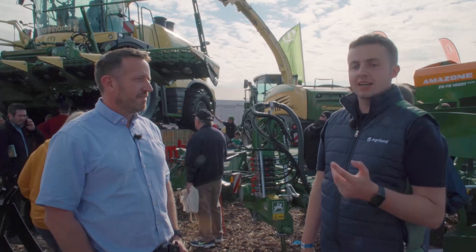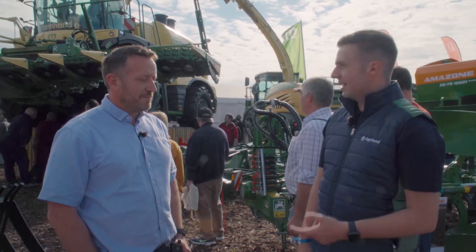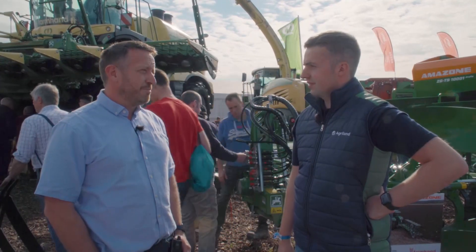There's quite a lot of variety at the Farmhand stand here at the National Ploughing Championships. I'm joined by Declan Smith, the machinery demonstrator at Farmhand. Declan, there's quite a staggering amount of machinery on display here. Well, for the range of machinery we supply, this is only a small sample of it.